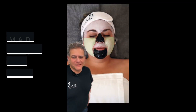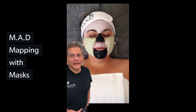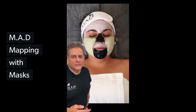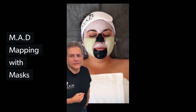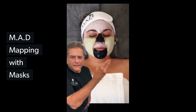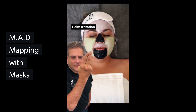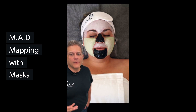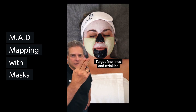Hello, Madsters. I want to talk to you about this 2023 initiative called Mad Mapping. Our model here has three different concerns being addressed at the same time with our collection of masks. Our charcoal peel-off mask on the nose, which is in the T-zone, and the chin. The cheeks have our famous and award-winning wheatgrass recovery mask. Wheatgrass is an incredible micronutrient-rich active ingredient that's going to calm and soothe her skin.